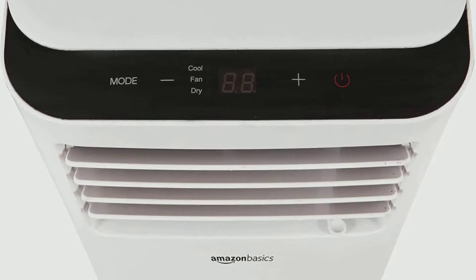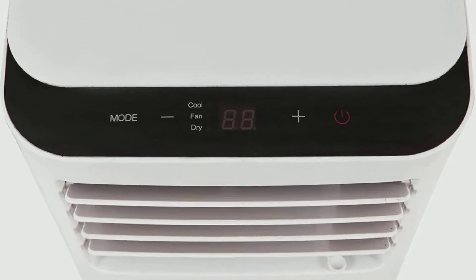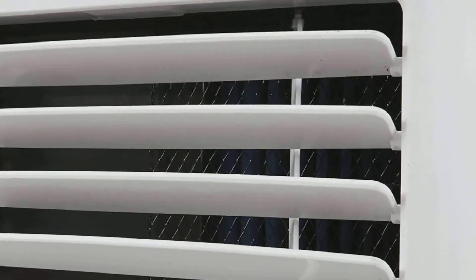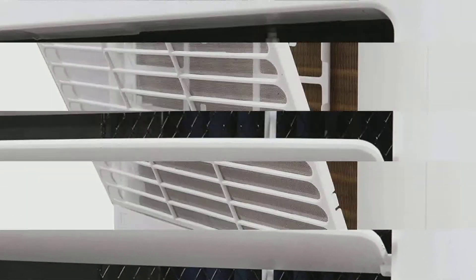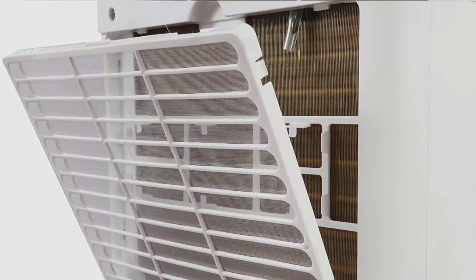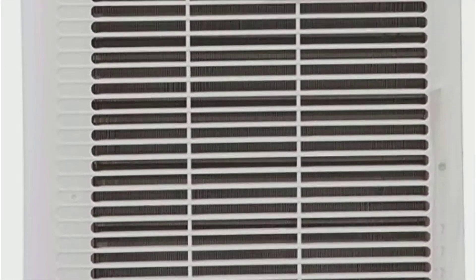Easily exhaust hot air through a window with the unit's expandable outtake hose. The venting kit includes a sealing side panel, leaf covers, bracket, and instructions. Rolling caster wheels and easy-grip side handles make moving and repositioning the unit convenient.